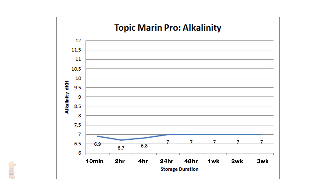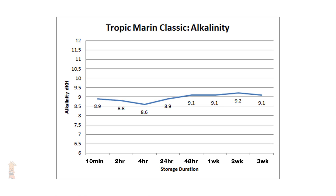Starting with Tropic Marin Pro, we see almost a completely flat line over three weeks of storage, with the ALK starting at 6.9 DKH right after mixing and only fluctuating a maximum of 0.3 DKH points throughout the entire test — well under our 0.5 DKH testing margin. Tropic Marin Classic shares a somewhat similar path, beginning at 8.9 DKH and ending 0.2 higher at 9.1. The largest swing overall was 0.6 DKH, but when factoring in the half a DKH point testing margin, the overall change comes out to only a tenth of a point — not really a significant change at all.